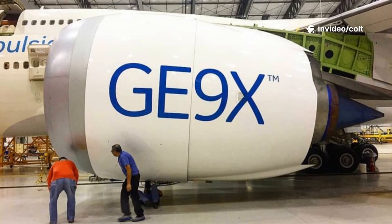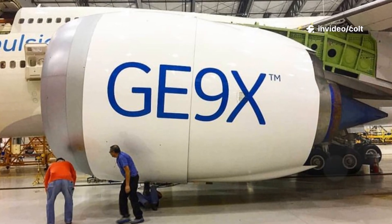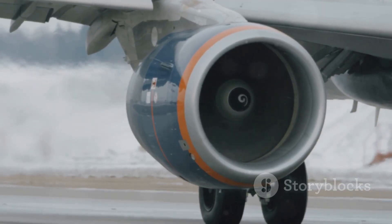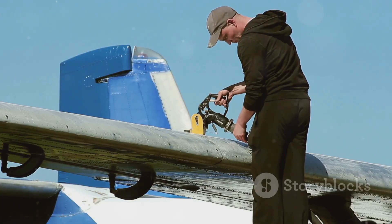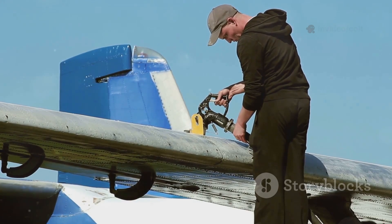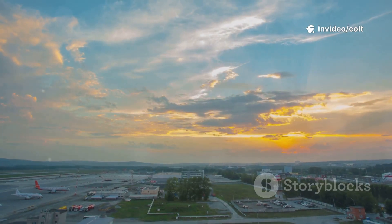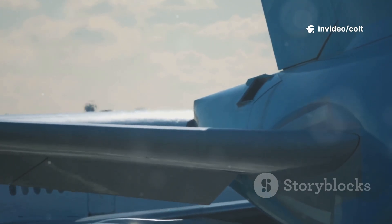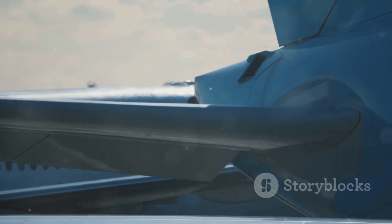The goal was to produce over 100,000 pounds of thrust. But raw power was only half the equation — efficiency was key. The GE9X promised a 10% improvement in fuel efficiency over its predecessors. This wasn't just an incremental step, it was a giant leap. The GE9X represents the culmination of a century of aviation progress.